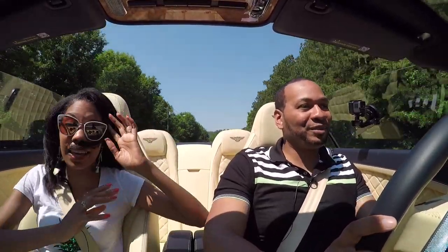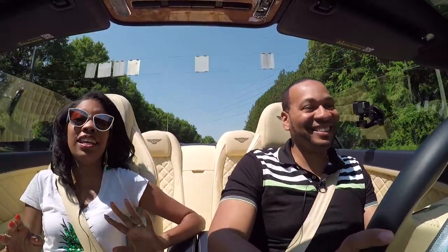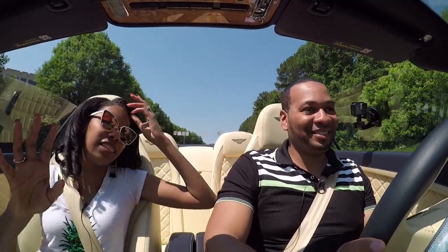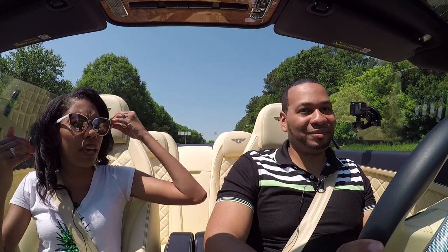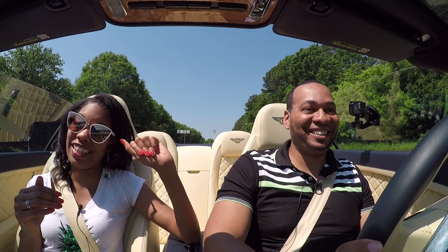I'm not worried about the legroom in the back — if I'm in a car like this, I'm not trying to have a lot of people with me. Kids aren't going to be in the back; it's not that type of vehicle for me. This has enough pull, torque, and acceleration. I can put the top down. The Black Badge was a convertible, and it was really nice.